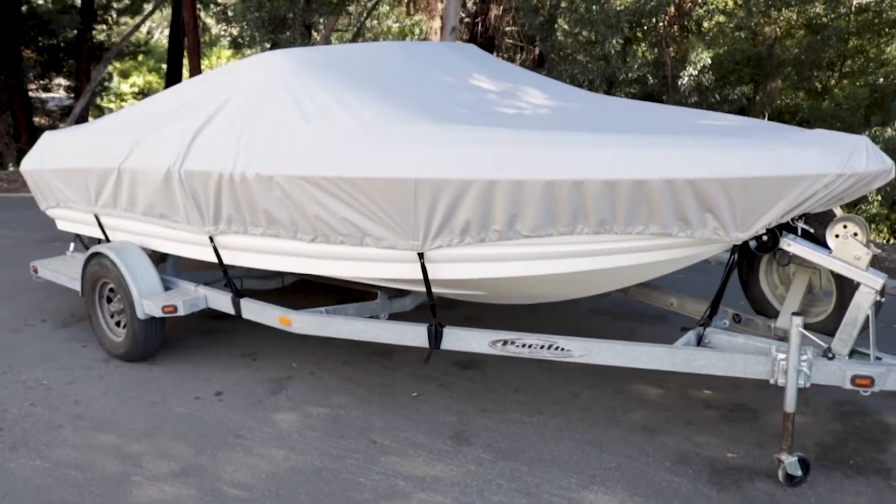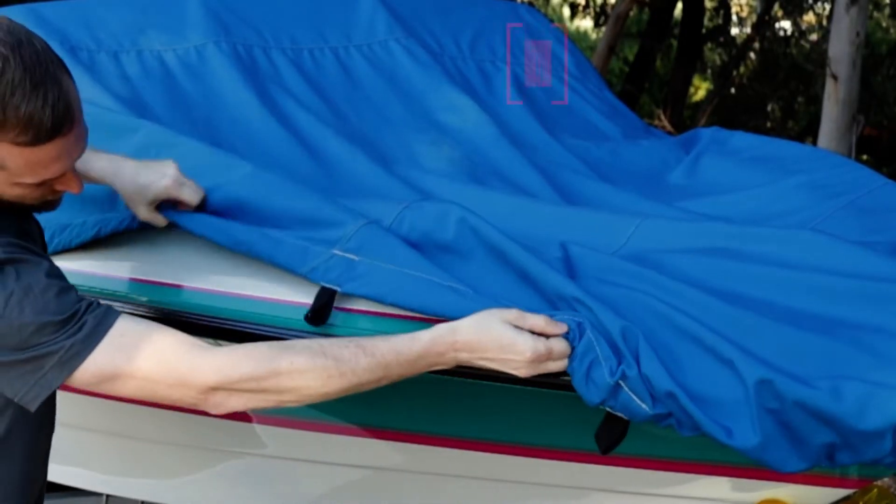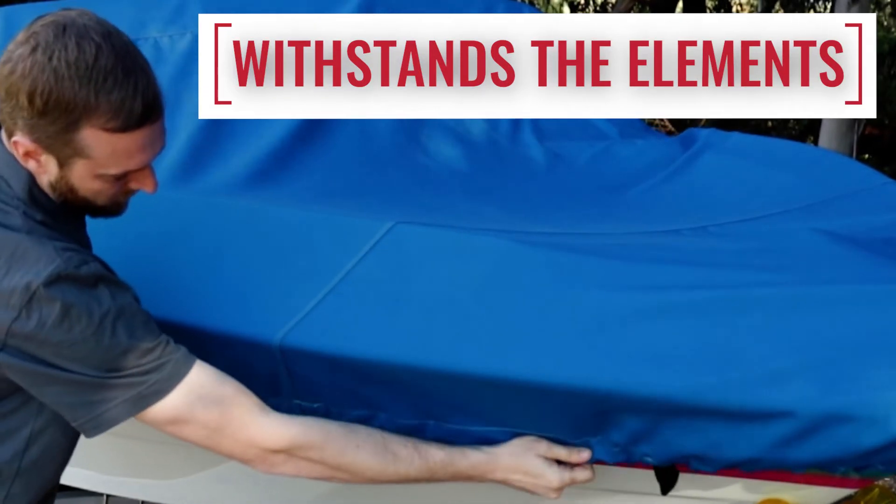The solution dyeing process embeds the color into the thread before it is woven into fabric. This ensures that the fabric will remain colorfast and vibrant, even after years of exposure to the elements.